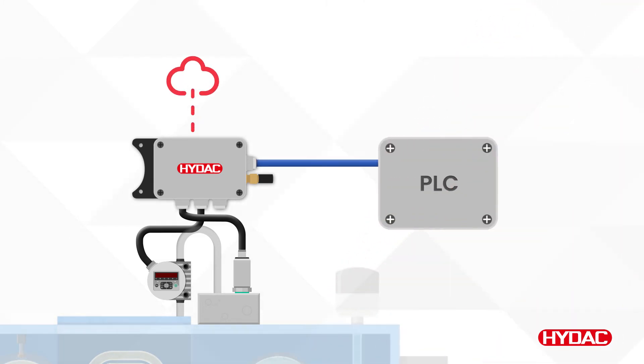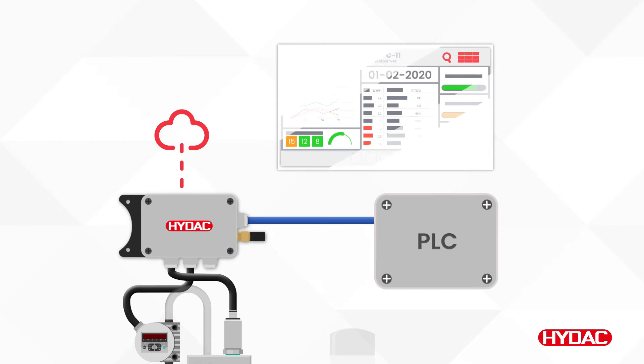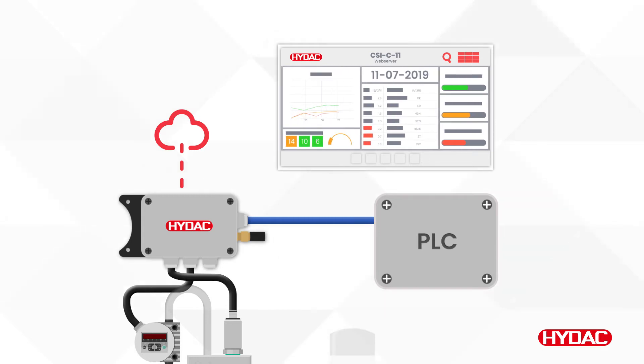Or kept locally within standard industrial networks. You can access the CSI-C11 via web server with a mobile or desktop device to view current measured values, download data for further analysis, and adjust the settings of the unit.